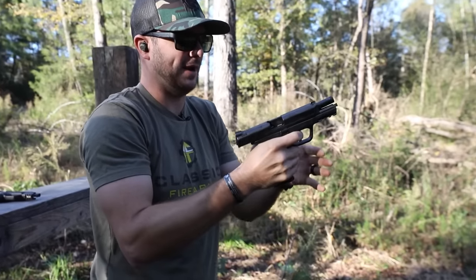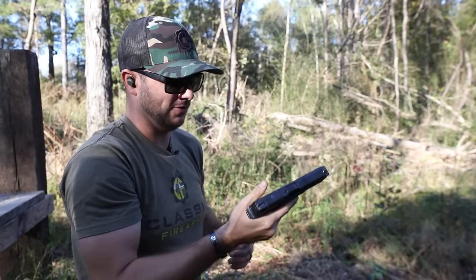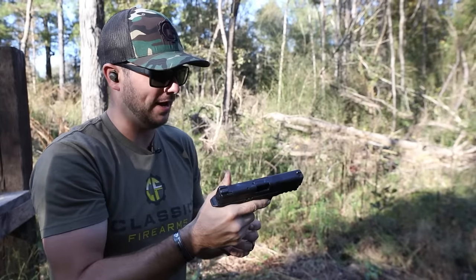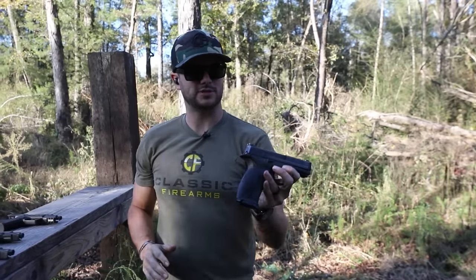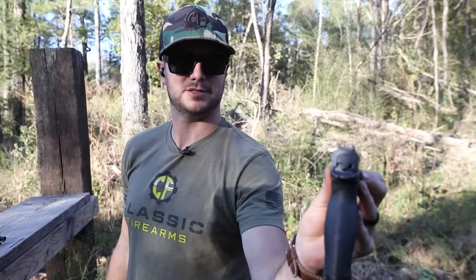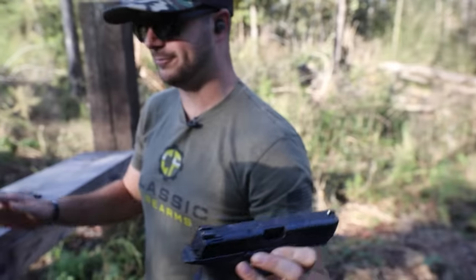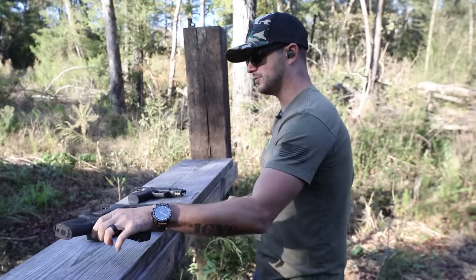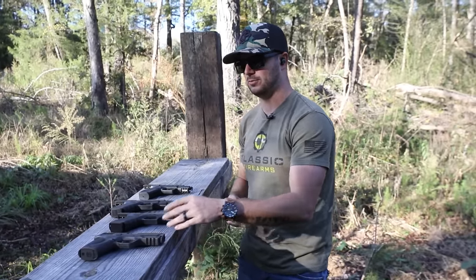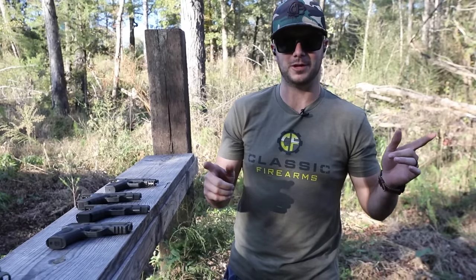I noticed on one of those shots I anticipated it and that muzzle dropped real low — even though I shoot a lot, you've still got to practice those fundamentals. Anyway, the Smith & Wesson M&P 40 also comes with night sights and feels really good. I've had some fun doing a couple of quick mag dumps with these guys. What do y'all say we go back to the video room, talk with Matt, and discuss 9mm versus 40 cal?